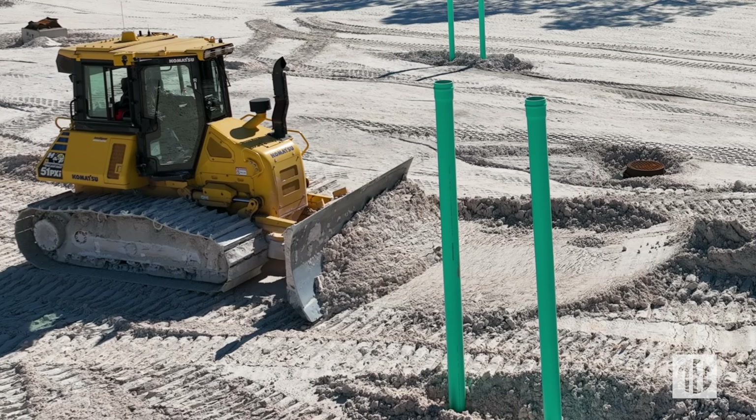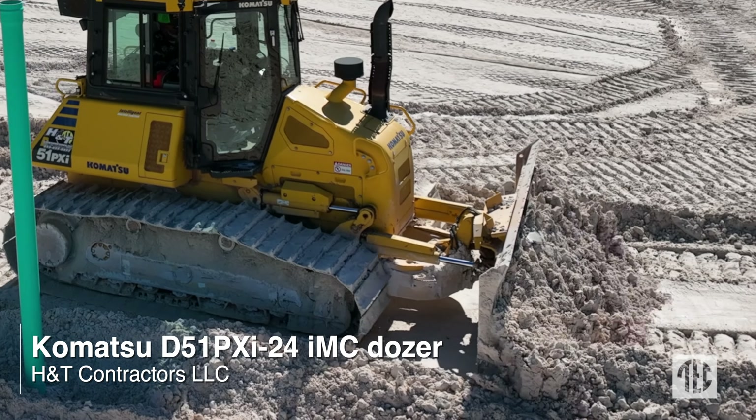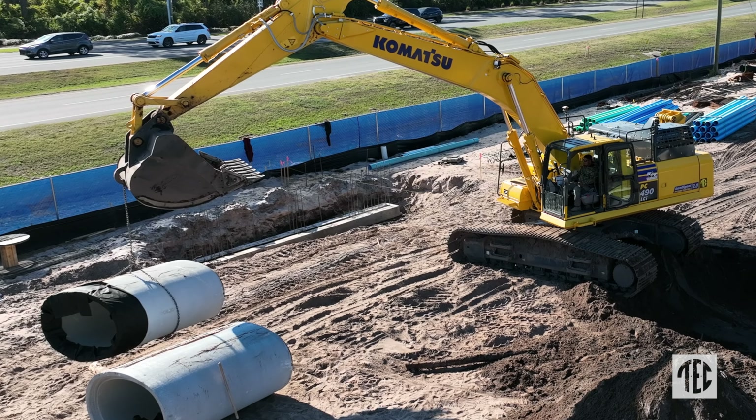We ran one dozer — a Komatsu dozer — and we knew they had their stuff figured out with GPS. Our dirt work just went to zero stakes; we had no staking at all. It's all done with GPS now, digging ponds and lakes and everything.